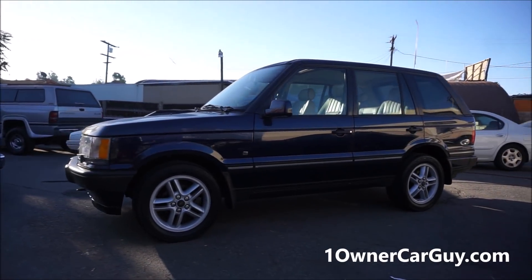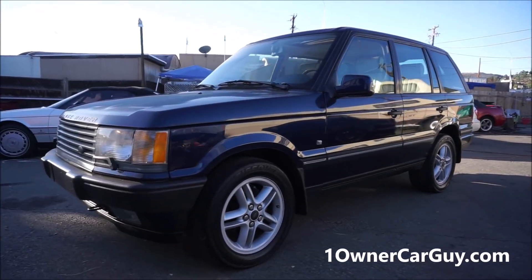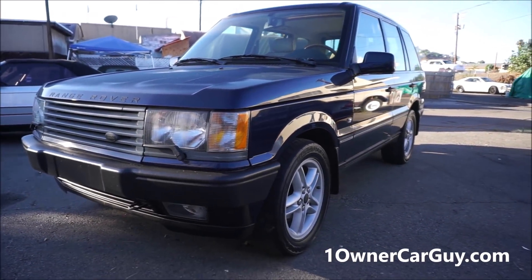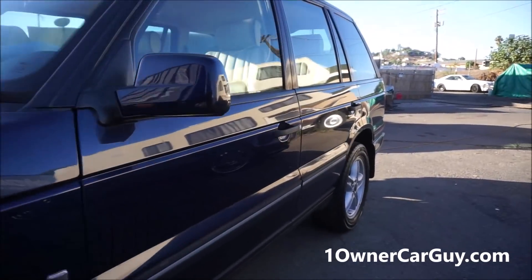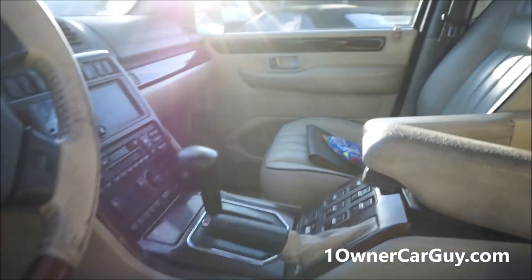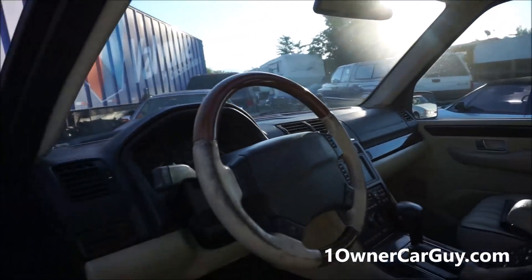The Range Rover — freaking awesome truck, just in great shape. I just did the review and I'm going to put it up. It's in great shape. If you're interested in a P38 Rover, get a hold of me soon because once I list it, it won't last.